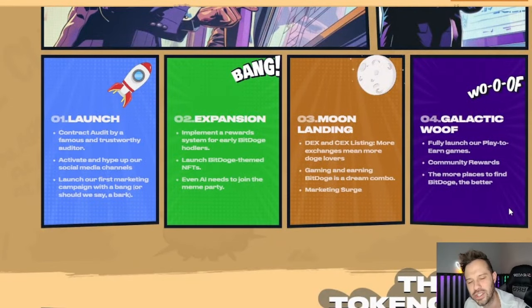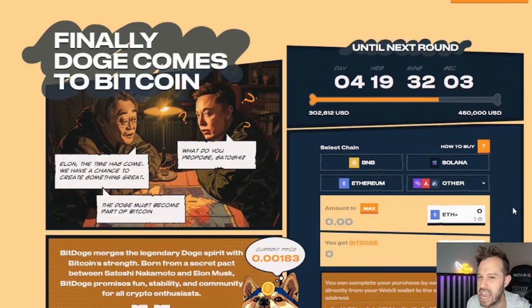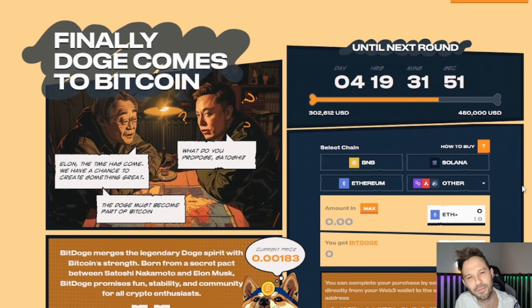I think this is a very well thought out and very well organized pre-sale. Based on how much attention to detail they put into their website, I cannot wait to see what these guys have in store with staking rewards and possibilities of massive gains, knowing that I got in at the very first stage of the BitDoge pre-sale. Let me know down in the comments below if you guys are getting in as well. Make sure to use that referral link down there, and until next time, hope each and every one of you have an awesome day.